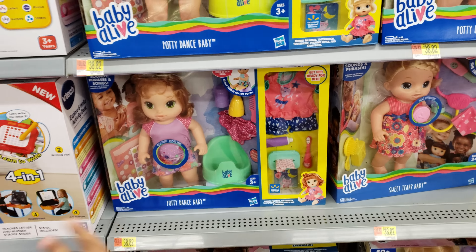Monopoly Fortnite, $15.88 — we've seen this one before already. And they do have Battleship, which is $11.92. I love Battleship.